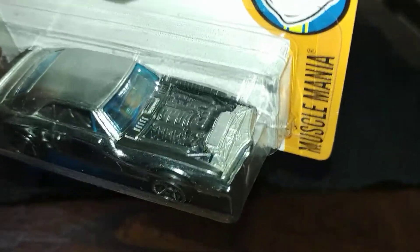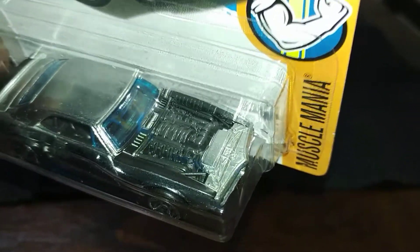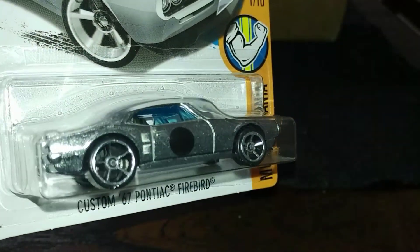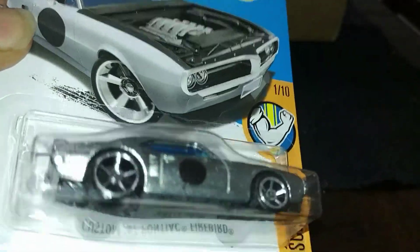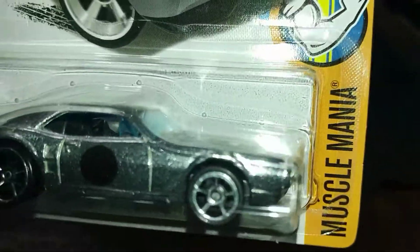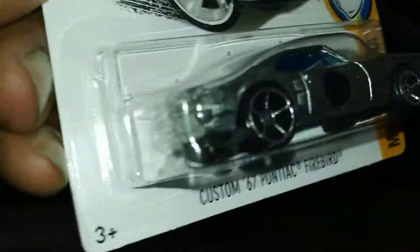I got these at Target — go out to your Target. They say this is somebody's car that works at Hot Wheels. This one is bare metal, and we got a little Hot Wheels logo on the back.